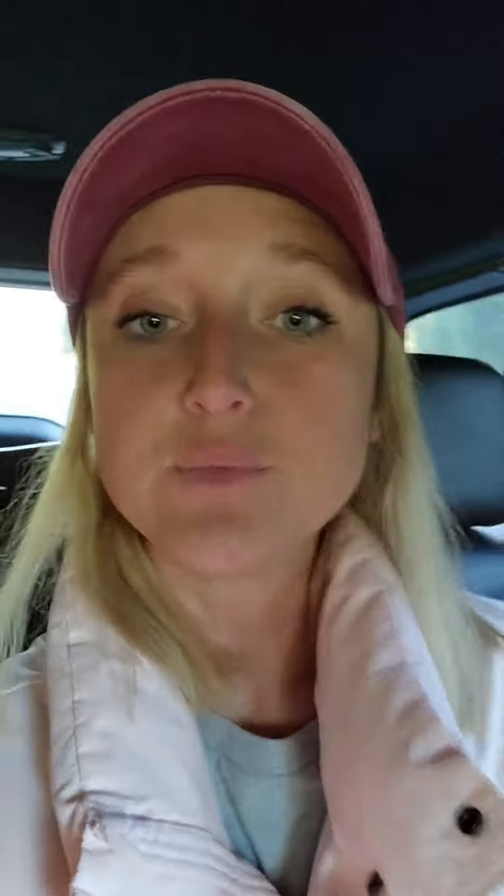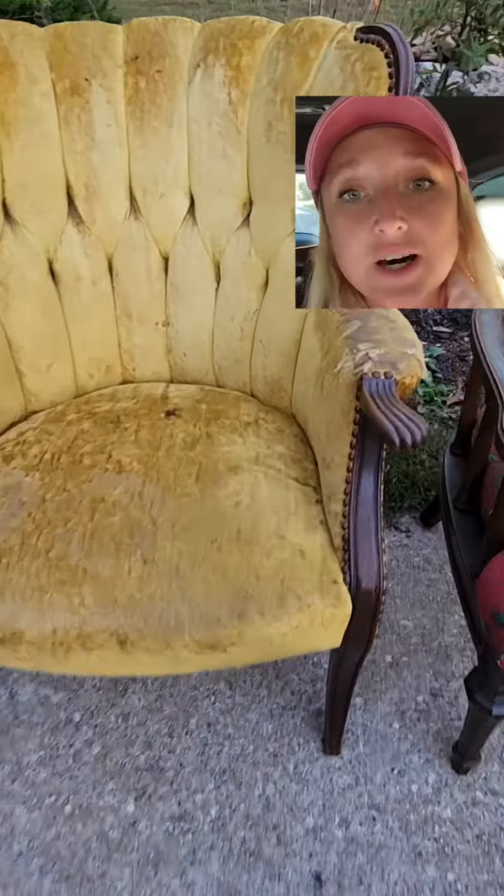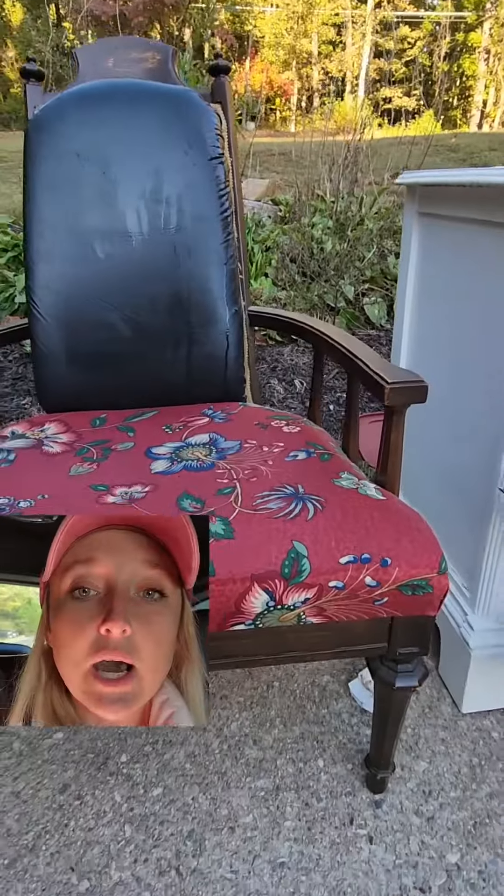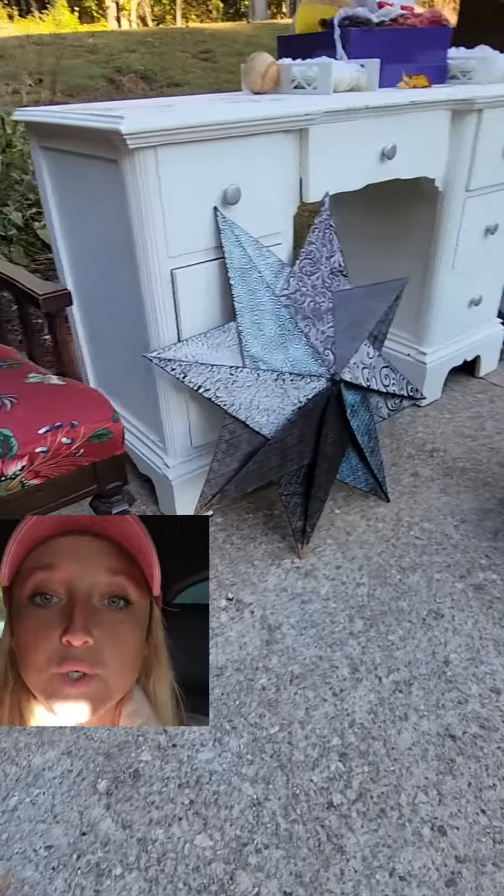Here's a tip: don't just buy everything because it's antique, because it's velvet, because it has potential. Only buy what you actually have the bandwidth to repair or reupholster, and pass on things that you are not really going to be able to get to immediately — because it's going to take up your space, and space is money and time is money.